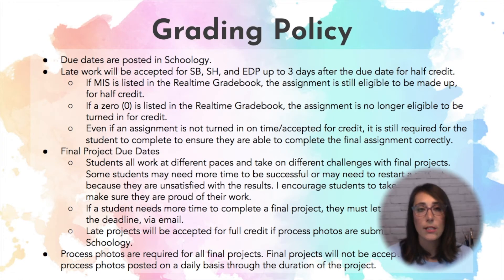One thing I do want to touch on is that sketchbooks, studio habits, and EdPuzzles can be submitted up to three days late for half credit only. If a missing is still listed in the grade book, it's eligible to be made up. If it changes to a zero, it's no longer eligible to be made up because we don't want to be going back and doing assignments from September and November. But even if an assignment's not turned in for credit, it may still be required for students to complete a project. For example, maybe they had an EdPuzzle to watch but didn't do it on time — they still need to do that work in order to complete the final project correctly, and that final project is worth a lot more.